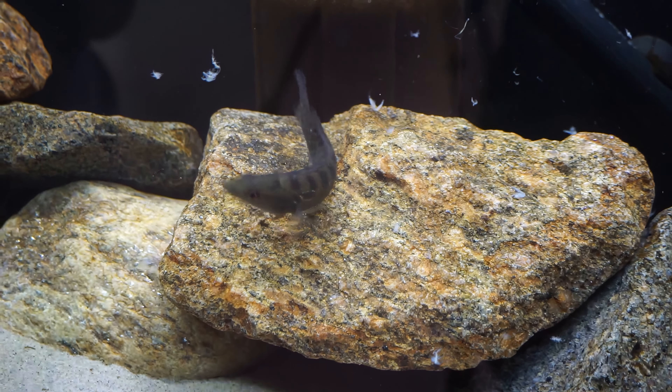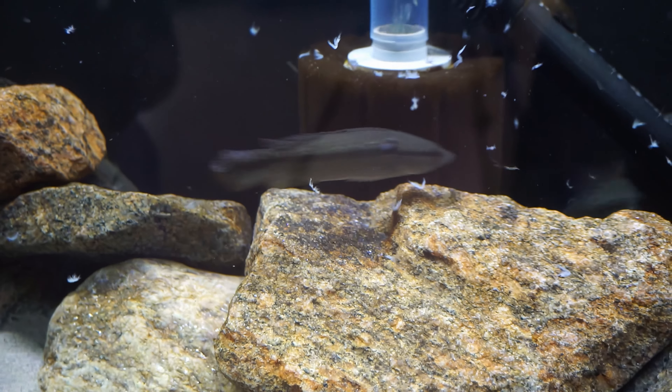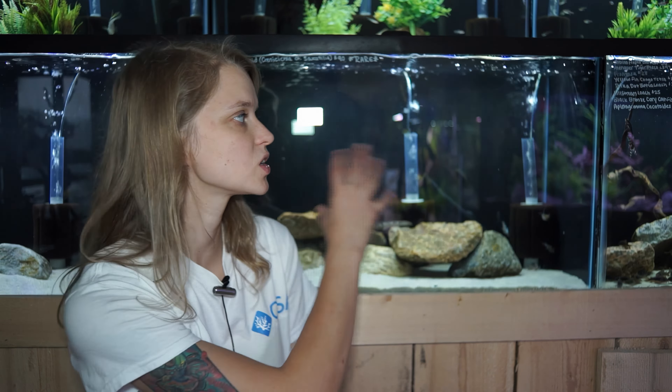These pike cichlids are territorial, especially with their own kind. As long as they have plenty of space — I'd suggest a 75-gallon or larger — they should get along well when added together, but in a smaller aquarium they are definitely a territorial species.